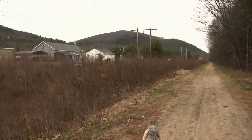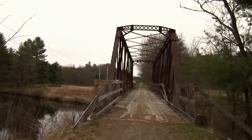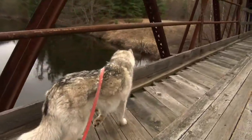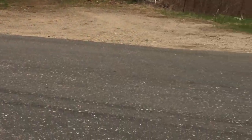The trail continues onward and passes near some more houses right before you arrive at the third bridge crossing. Looking at the construction of these bridges, it's a little hard to believe that trains actually could cross them — it doesn't look like they'd be able to hold that type of weight. But I guess when this was first built, trains were a lot lighter. After the third bridge, there's another road crossing, then the trail continues on.